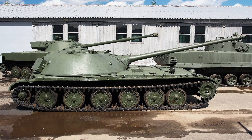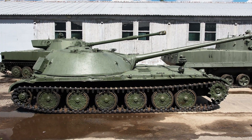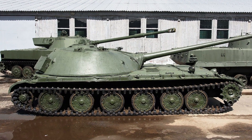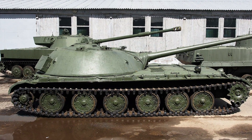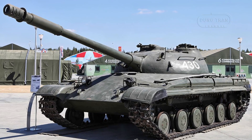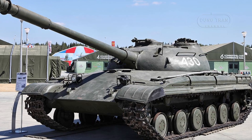The Object 416 was equipped with a 100mm M63 cannon, a derivative of the D-10T gun used on the T-54 tank. The M63 offered excellent ballistic performance, capable of penetrating 108mm of armor at 3,000 meters. A muzzle brake and bore evacuator were included to mitigate recoil and vent fumes efficiently.